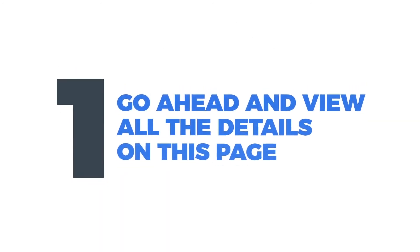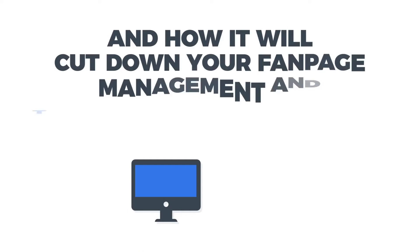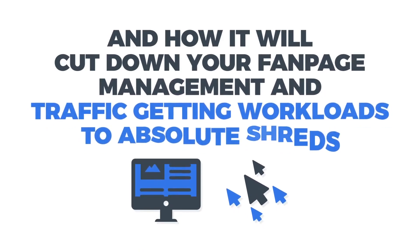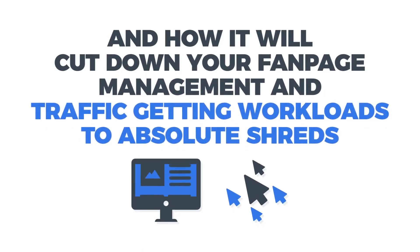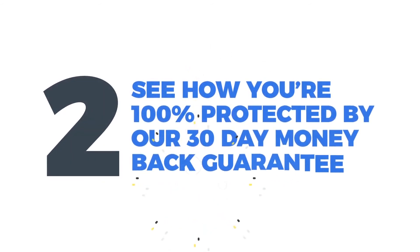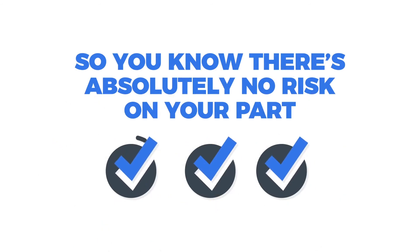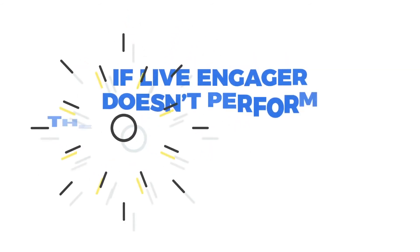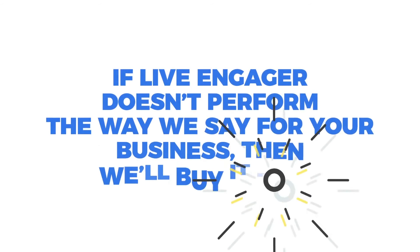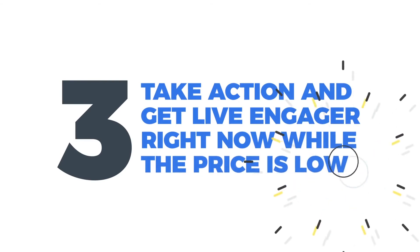So here are your next steps. One, go ahead and view all the details on this page and see how incredible Live Engager is and how it will cut down your fan page management and traffic-getting workloads to absolute shreds. Two, see how you're 100% protected by our 30-day money-back guarantee so you know there's absolutely no risk on your part — if Live Engager doesn't perform the way we say for your business, then we'll buy it back. And three, take action and get Live Engager right now while the price is low.